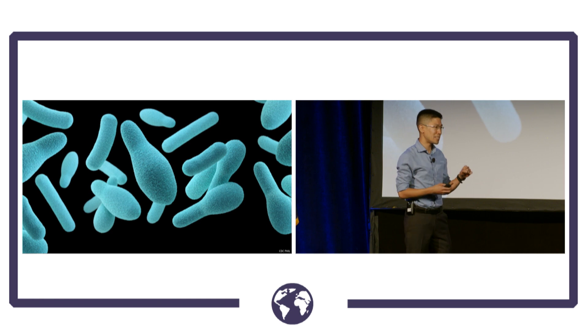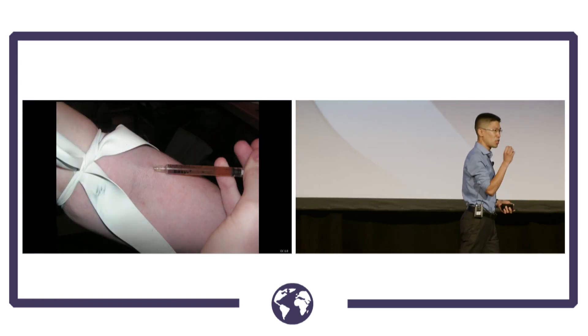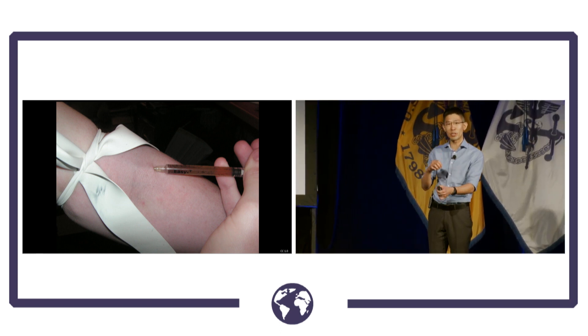In wound botulism, the same process happening in a can is happening inside the human body. If a little bit of the bacteria is injected into a space with really low oxygen and low acidity, the bacteria starts to thrive.